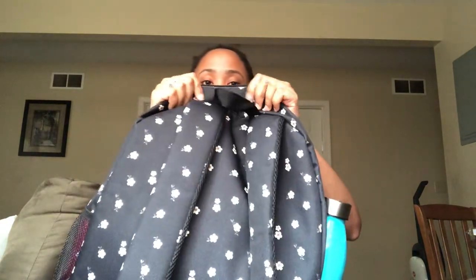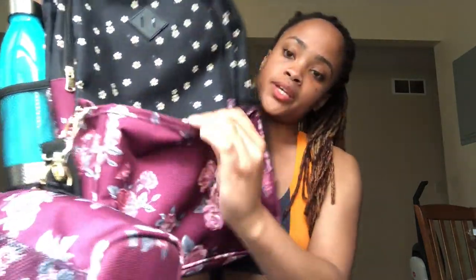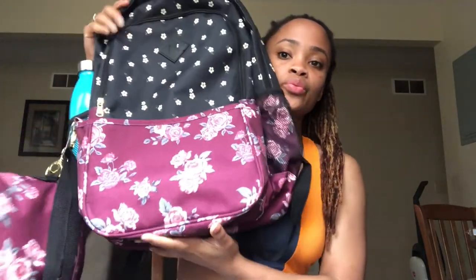The bag feels sturdy and doesn't feel like it will rip apart easily. My only concern is that Jansport bags have leather at the bottom to prevent bursting, and this doesn't have that. But the material still seems pretty sturdy. Even if it doesn't last years, it should last her the year. And the best part — it comes with a matching lunch kit that latches right onto the bag with a little pin. It looks cute with or without the lunch kit.